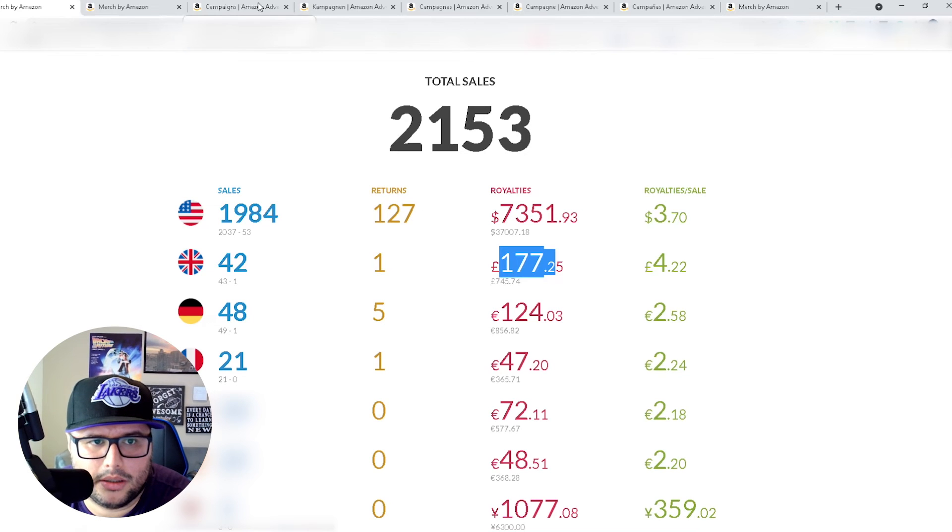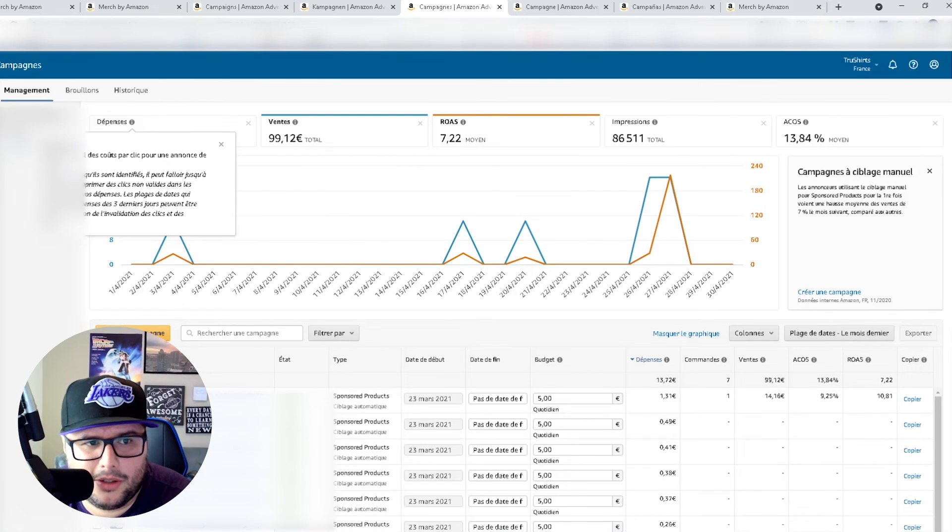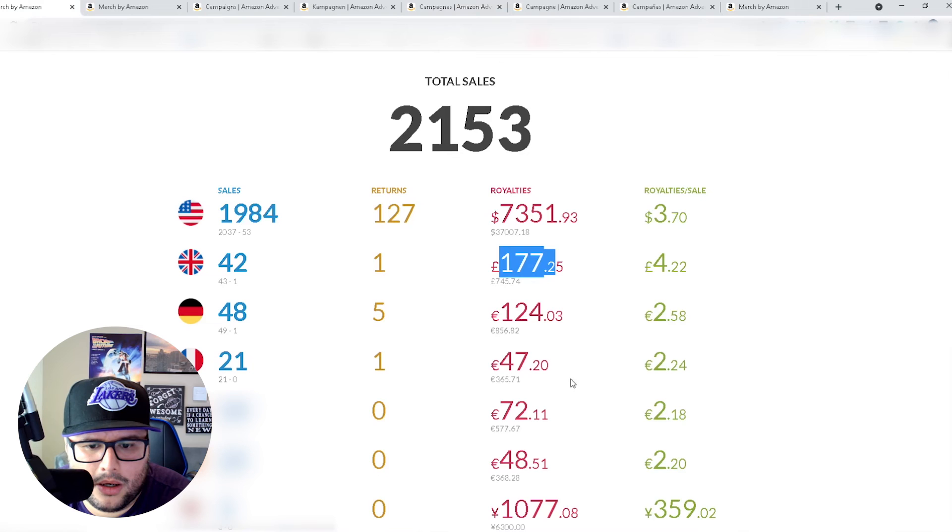I need to optimize Germany a little more and get the average royalty up — I don't want to be stuck at two or three dollar royalties anymore. France is at 13% ACoS, spending 13 euros — looking smooth, looking really nice.